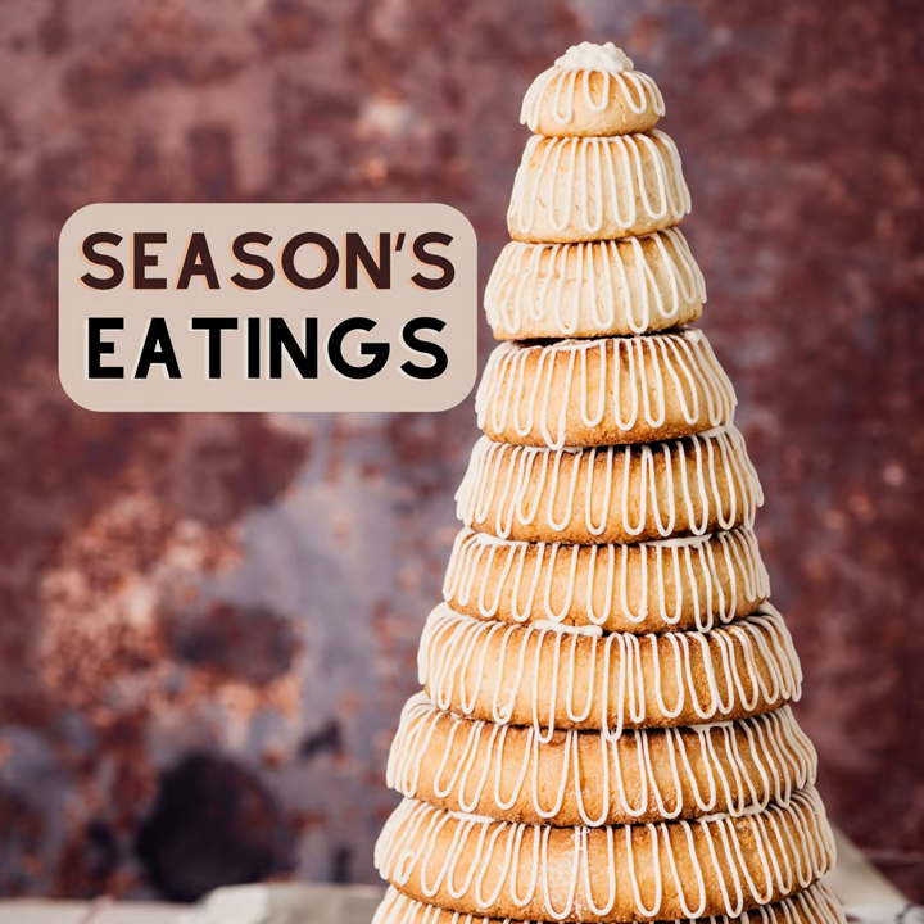This towering dessert almost resembles a children's stacking toy, and sometimes there's a prize hidden inside. Made with just a few ingredients, it can be a bit tricky to make, and can sometimes take generations to perfect. And while its origins may have started in Greece, it has now become a Scandinavian tradition for many families over the holidays. We're exploring the history and origins of Kransekaka.